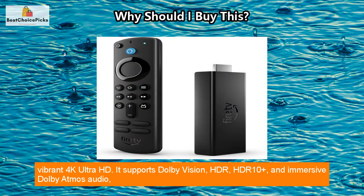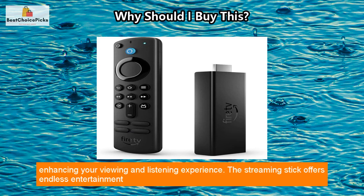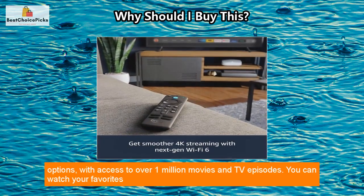With this streaming stick you can enjoy a cinematic experience by watching content in vibrant 4K Ultra HD. It supports Dolby Vision, HDR, HDR10+, and immersive Dolby Atmos audio, enhancing your viewing and listening experience.